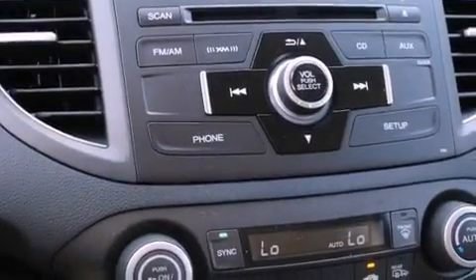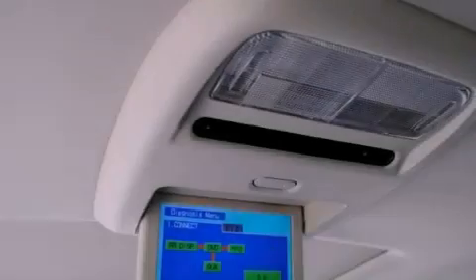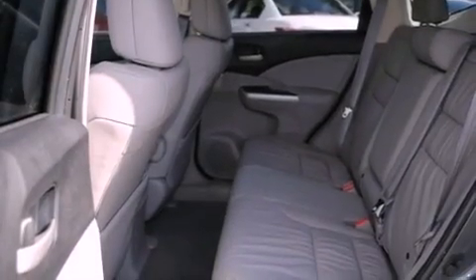The following features are also included: air conditioning with automatic climate control, cruise control, a rear window defroster, an electronic throttle, a security system, a chrome grille, 12-volt power outlets, advanced compatibility engineering body structure, a remote entry system, and fog lamps.